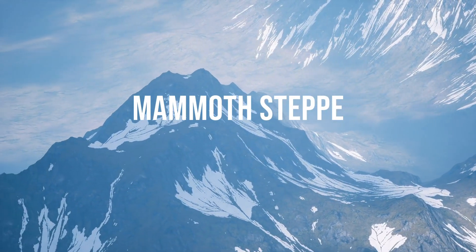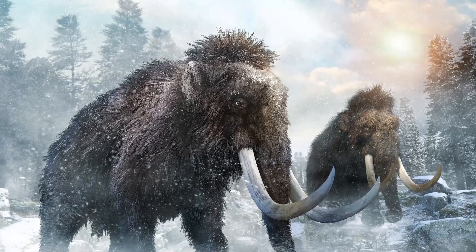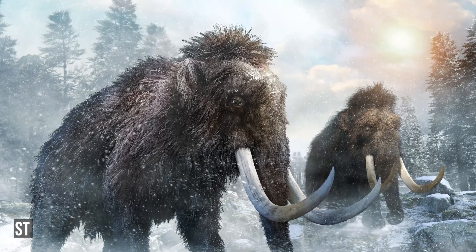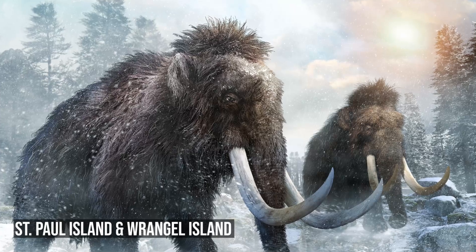Though most of the mammoths disappeared from the Mammoth Steppe at the end of the Pleistocene, some isolated populations survived on St. Paul Island and on Wrangell Island, vanishing roughly 4,000 years ago.